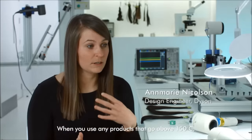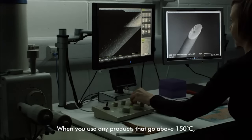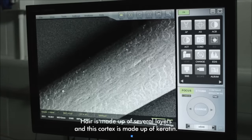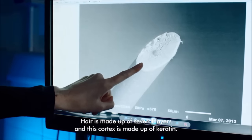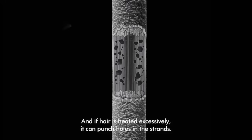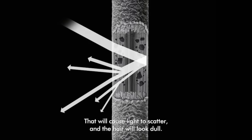When you use any products that go above 150 degrees Celsius, structural changes start to take place in the hair. Hair is made up of several layers. The cortex is made up of keratin, and if hair is heated excessively it can punch holes in the strands. That will cause light to scatter and the hair will look dull.